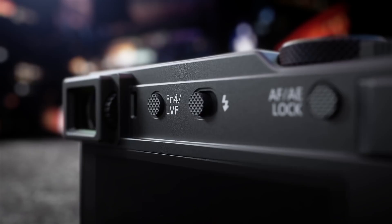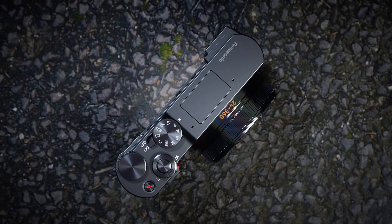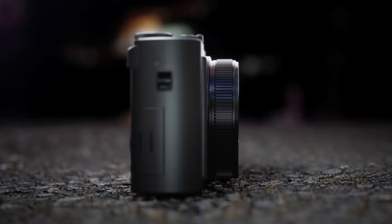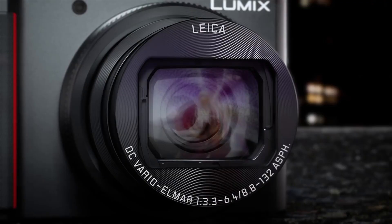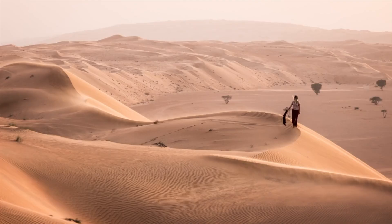Coming in at number 4, Panasonic's SZ200, also known as the TZ200. Panasonic's SZ200 is their latest compact zoom camera and direct response to Sony's high-end RX100 series. Released in 2018, it features a 1-inch 20.1-megapixel MOS sensor, a 24-360mm equivalent lens, 4K UHD 30p, and 1080p full HD video up to 120p. It also has an electronic viewfinder, a 3-inch touchscreen, 5-axis hybrid stabilization, a built-in flash, focus bracketing, 4K photo, HDR, and wireless connectivity. It uses Panasonic's 49-point AF system with face and eye detection.